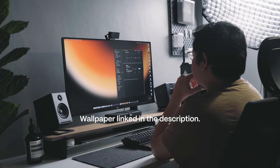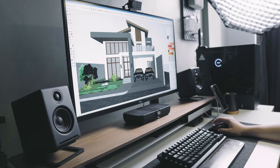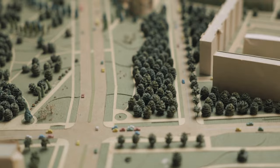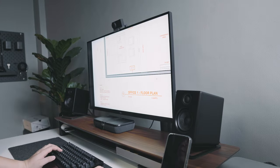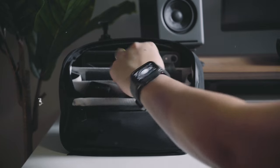Architects often find themselves immersed in front of computer screens, dedicating long hours doing design work. However, the true essence of our profession lies not just behind screens, but out in the field where the real action happens. Today I want to share with you how I bring the same intentionality I apply to curating my workspace into the essentials I carry with me when I step outside to work on-site.